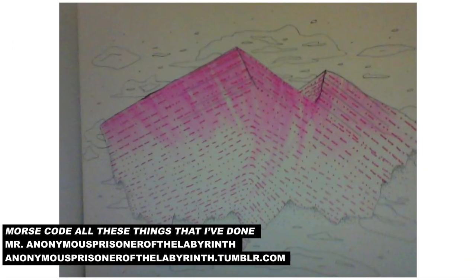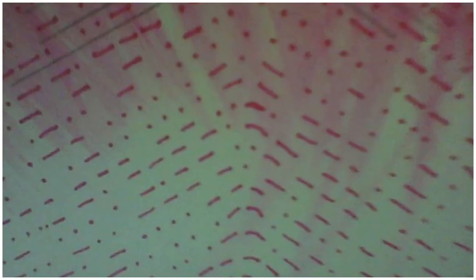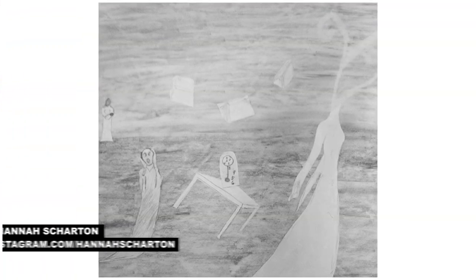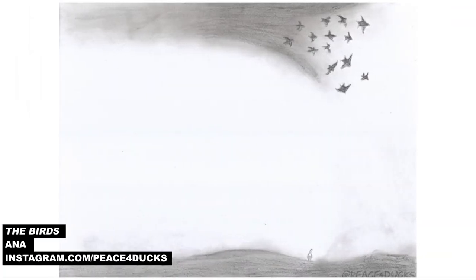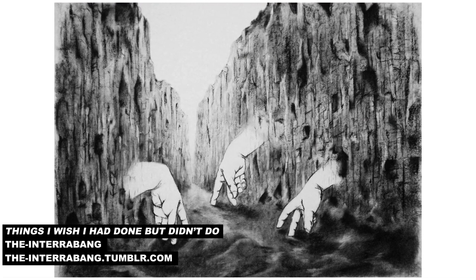We did get some amazing drawings made with more traditional media as well. This one by Mr. Anonymous, Prisoner of the Labyrinth, is a really beautiful and restrained rendering of a mountain. The patterning on the mountain is actually Morse code of the lyrics to the song by The Killers, All These Things I've Done. Other really beautiful drawn psychological landscapes include this one by Hannah Charton, and this really quiet drawing by Anna, and also this work titled Things I Wish I Had Done But Didn't Do by The Interrobang.